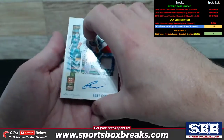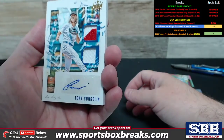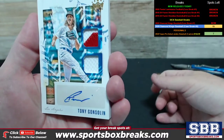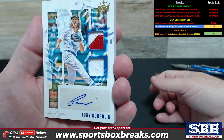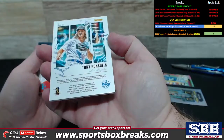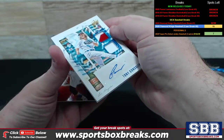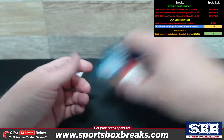Just a couple left. Numbering 66 of 99 — that's the first, might even be the only patch piece we saw. Most of the other stuff looked like jersey. Los Angeles dual relic auto, numbering is 66 of 99. Cabrera Jersey Kings 16 of 25.